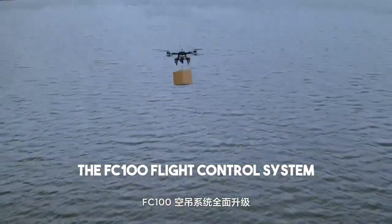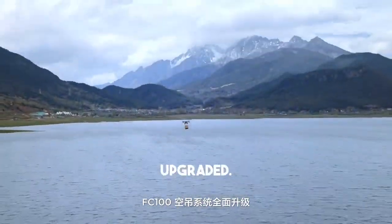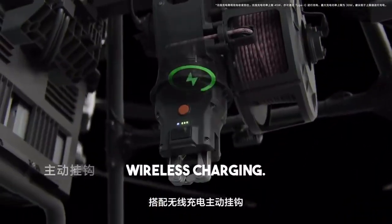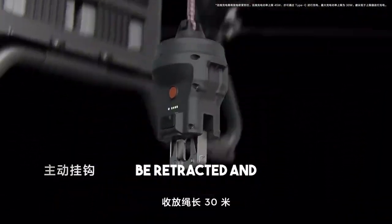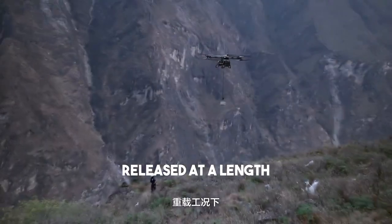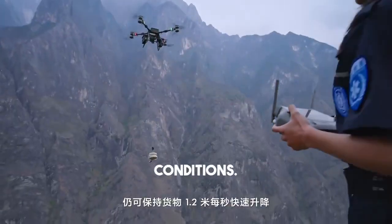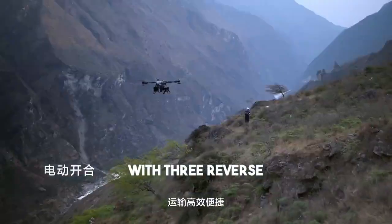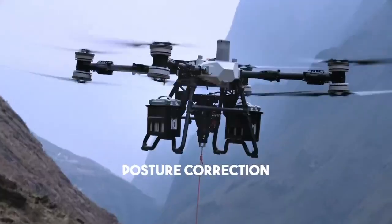The FlyCart 100 air conditioning system has been fully upgraded with a new dual-motor collaborative architecture, a wireless charging active hook, and a 30-meter-long retractable rope. Even under heavy load conditions, it can still maintain a rapid lifting and lowering speed of 1.2 meters per second for goods. The active hook supports electric opening and closing, making transportation efficient and convenient.